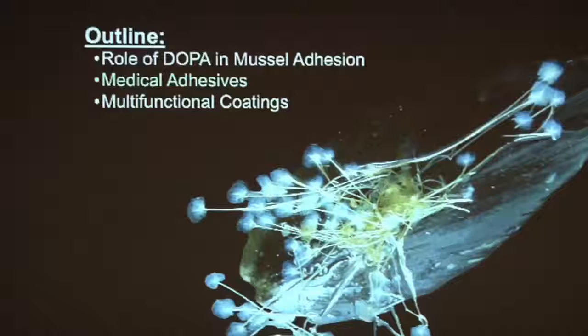Now I want to move to applications — first medical adhesives and then later multifunctional coatings. The transformation of a liquid protein to a solid adhesive is a basic transformation in all liquid adhesives. Epoxies start as liquids, the end product is solid. Cyanoacrylates — super glues — are liquids and then rapidly solidify. This is a fundamental property of adhesives, and the mussel has the same property. The transformation from a liquid to a solid takes the mussel about two minutes.